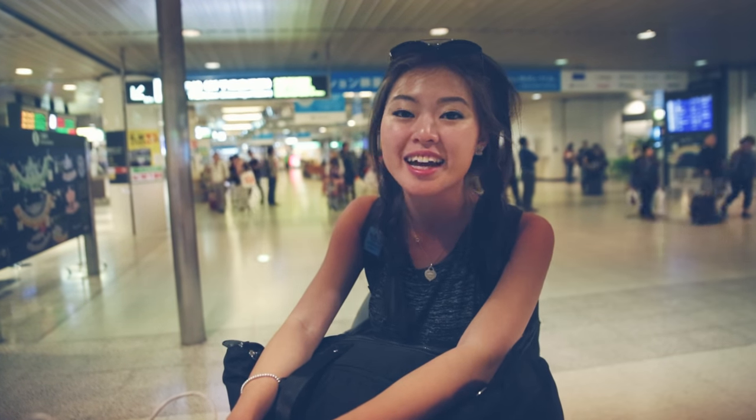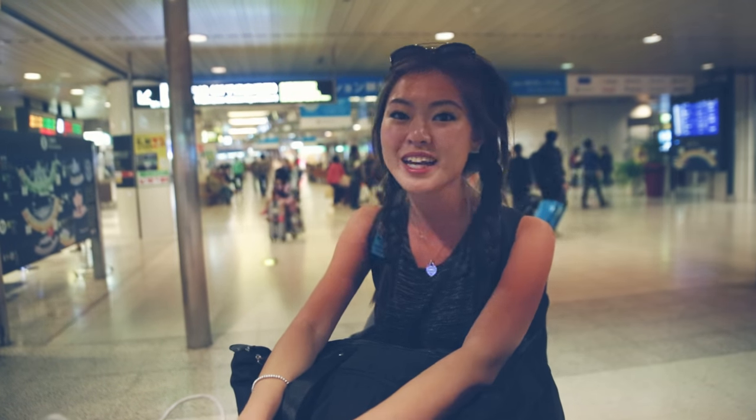We've come to the end of our travel video. Thank you guys for watching and thank you Hokkaido Tourism for making all of this possible. I'm really sad to leave Hokkaido, and you have to come and experience it yourself to understand why I love it so much. If you liked this video please give us a thumbs up, subscribe if you haven't, and I'll see you in the next travel video — bye!